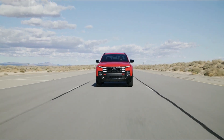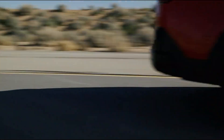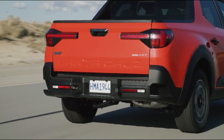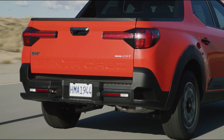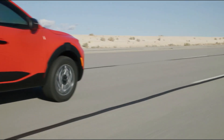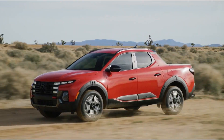The base engine, a 2.5-liter four-cylinder, provides adequate power for everyday use. However, those seeking more might consider the available turbocharged 2.5-liter engine. The Santa Cruz's bed is smaller than that of traditional trucks but it's still practical for hauling smaller loads. The innovative bed extension feature allows you to extend the bed length by folding down the tailgate, providing extra space when needed.